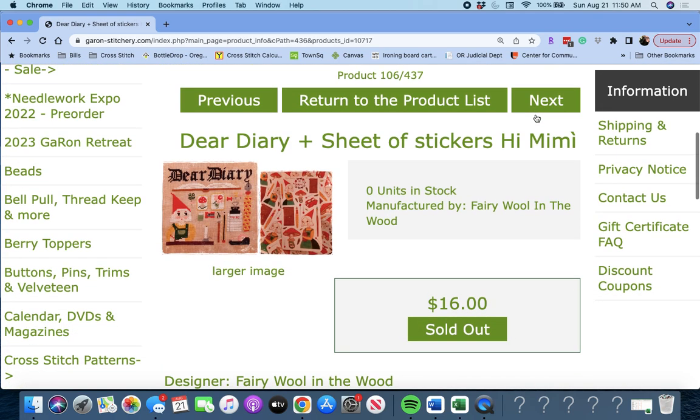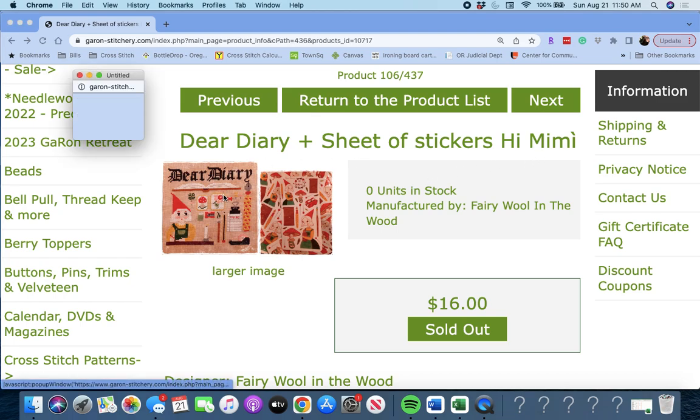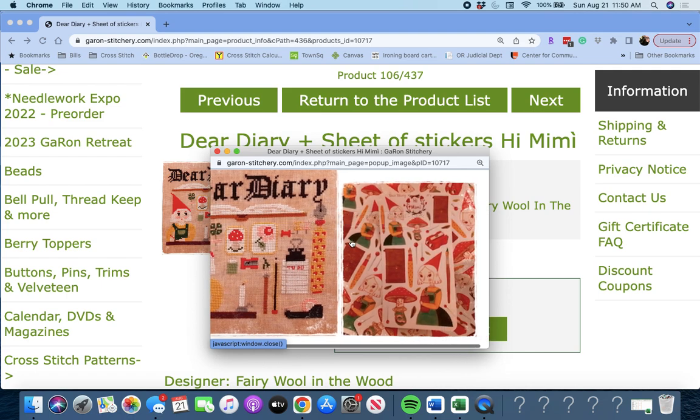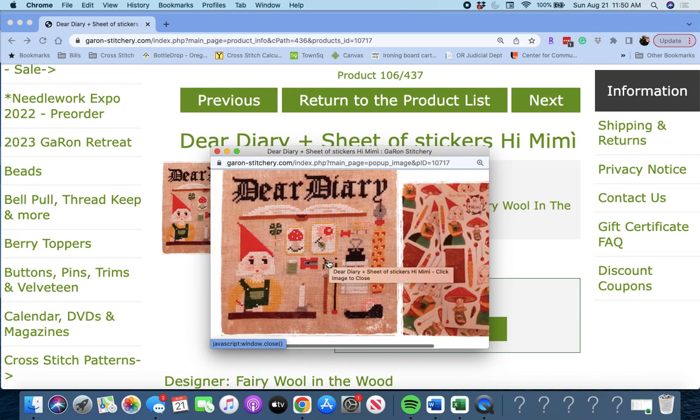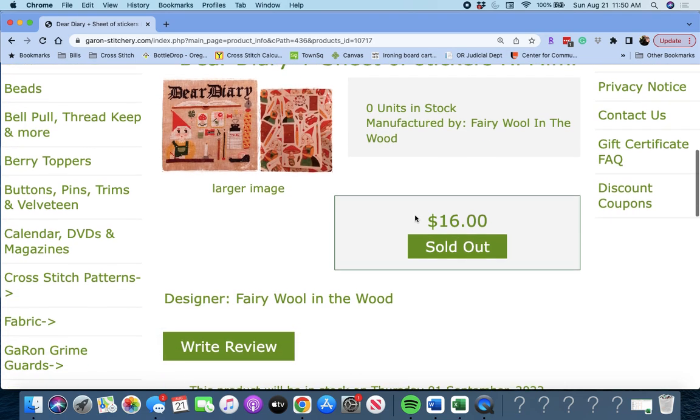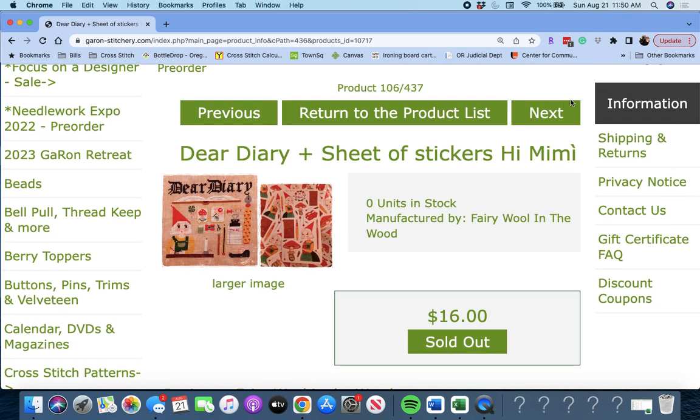Next up is 'Deer Diary' — and along with it you also get a sheet of stickers. By Fairy Wool in the Wood. Deer Diary — you got a book, here's your set of stickers with some mushrooms and gnomes and all that good stuff. Deer Diary by Fairy Wool in the Wood.